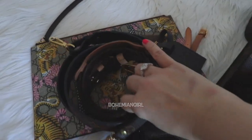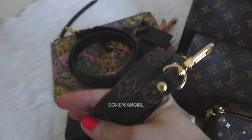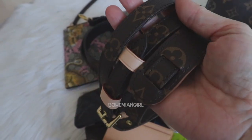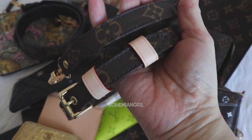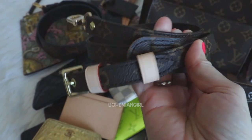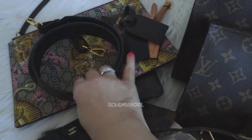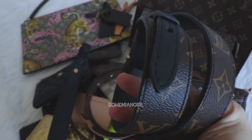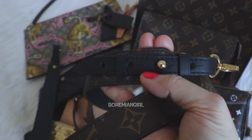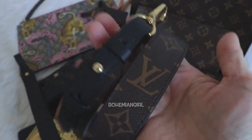My Louis Vuitton monogram strap — I just got it and I'm planning to use it with my Petite Malle Souple, and of course it will go with my other Louis Vuitton bags too. I heard it's hard to get, but I was quite lucky — I placed an order with my LV SA and got it in about a week. And this is my other strap, the Louis Vuitton bandoulière with black trim in XL — it's adjustable, very functional, and I use it all the time with my Palm Springs Mini.